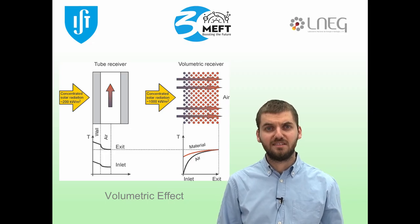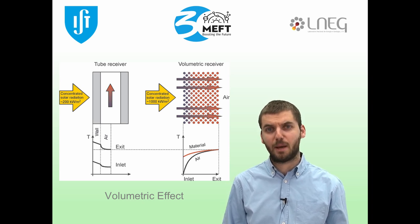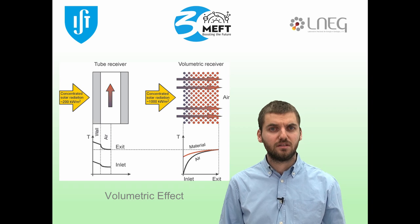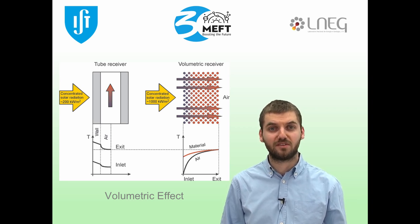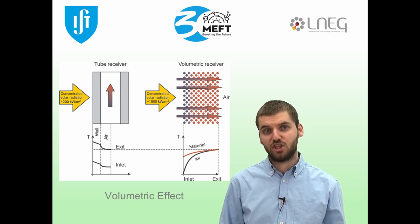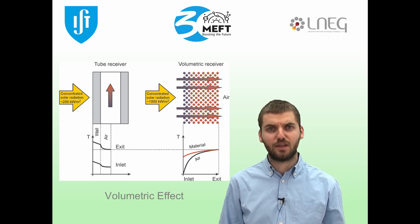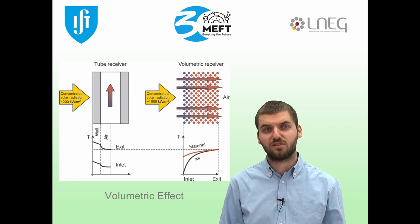The beauty of this process is that the irradiated region will always be colder than any other one, which leads to low radiative losses on the aperture. This is called the volumetric effect, and it is a major advantage compared to tubular receivers, whose exterior walls must be hotter to provide the same outlet fluid temperature. Additionally, volumetric receivers can withstand larger solar fluxes, which is ideal for applications at temperatures as high as 1000 degrees Celsius.